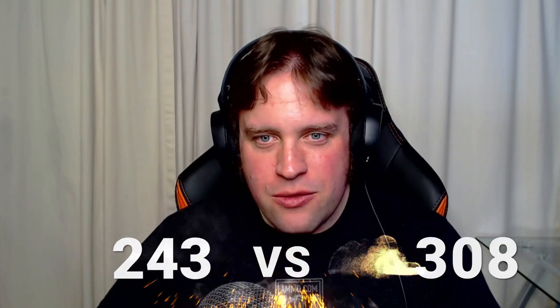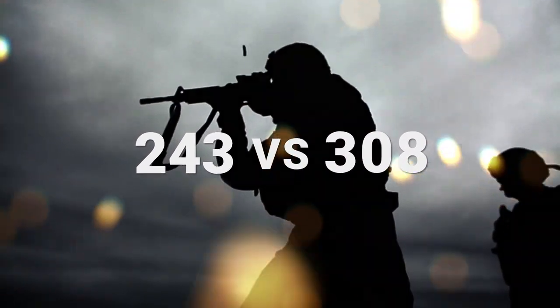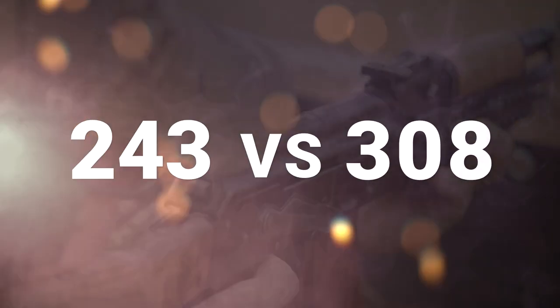.243 Winchester versus .308. You have to answer the question: do you want to shoot lighter bullets really fast, or do you want that hard-hitting .30 caliber that we know and love? Let's talk about it right now.